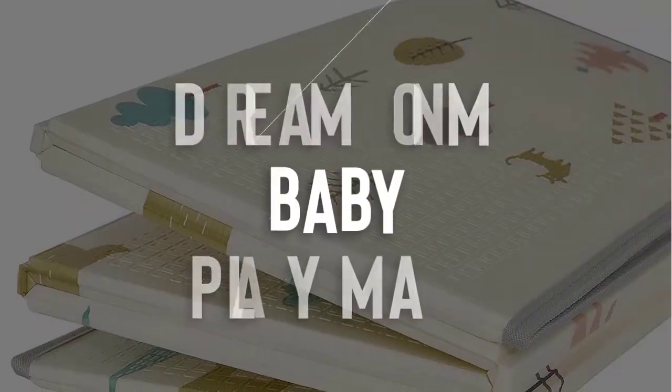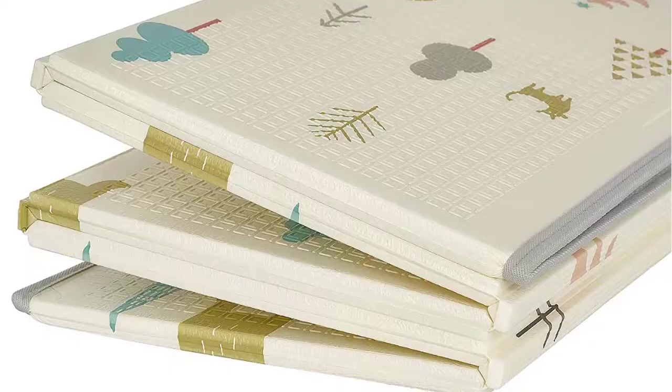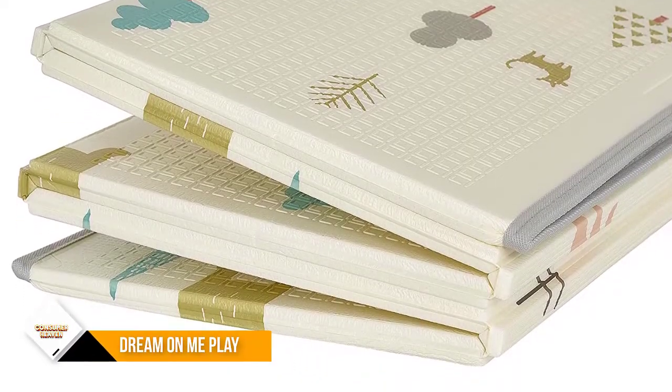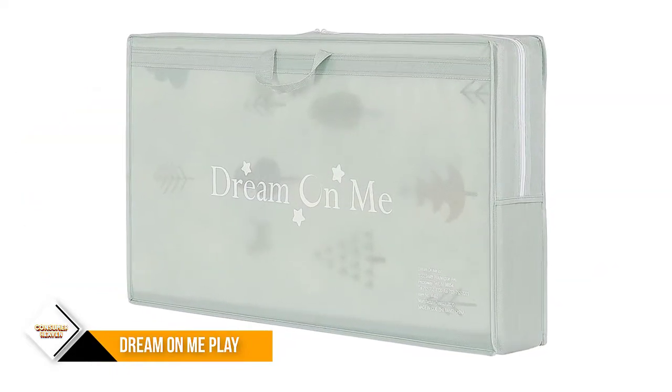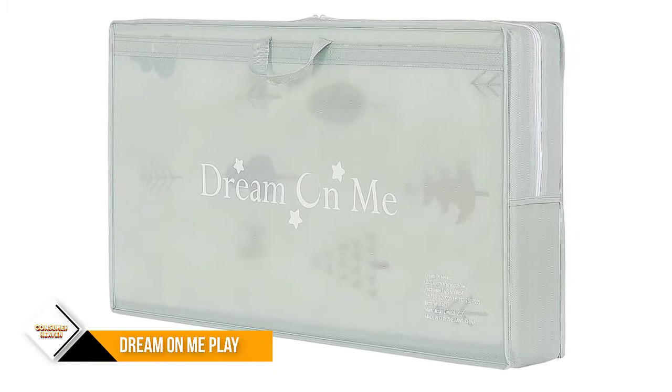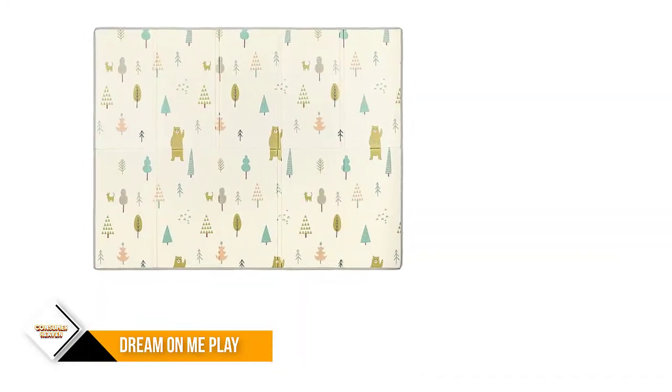Number 4: Dream On Me Playtime Baby Play Mat. The Dream On Me Playtime reversible baby play mat has a reversible design with two unique prints on either side. The play mat is superior in thickness to others in the market, ensuring a soft landing for tumbles and falls while reducing noise and impact.